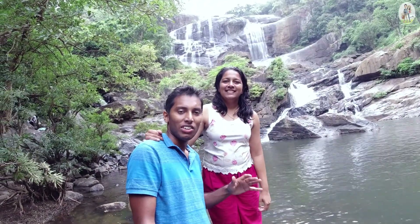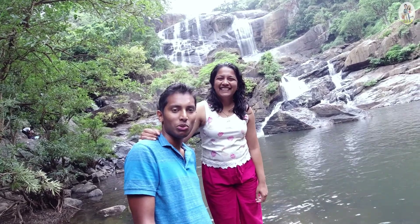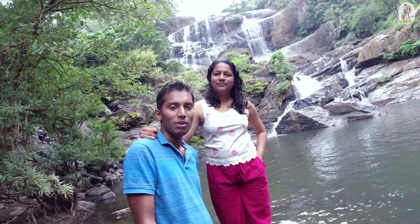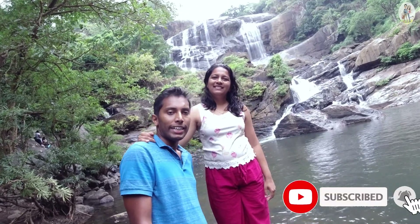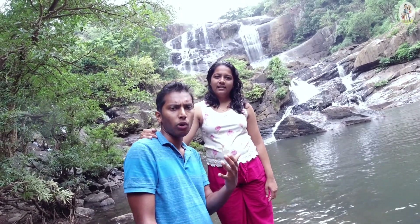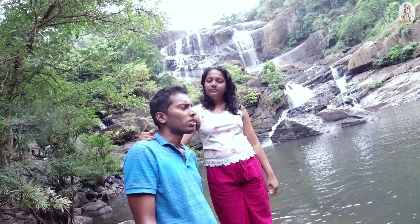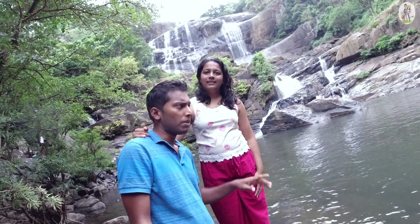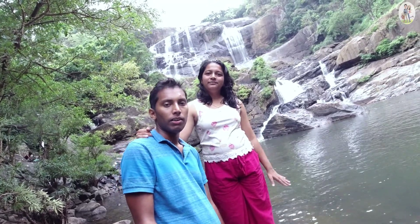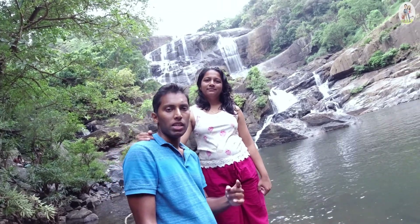Now we are at the very bottom of the waterfall. We had to climb over a lot of boulders to reach here. It's a bit slippery so be careful. This waterfall is fed by a stream originating from Naples forest. Please don't try to bathe here because we have lost many lives here. If you want to have a bath, there are many places on the way to this waterfall — please take note.